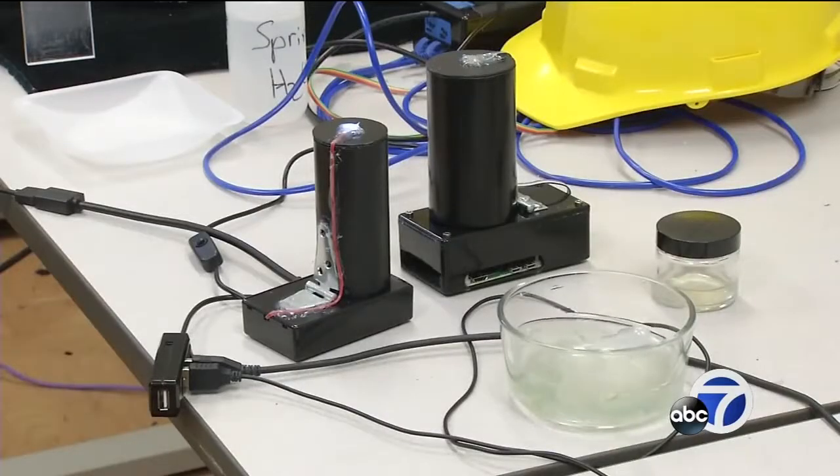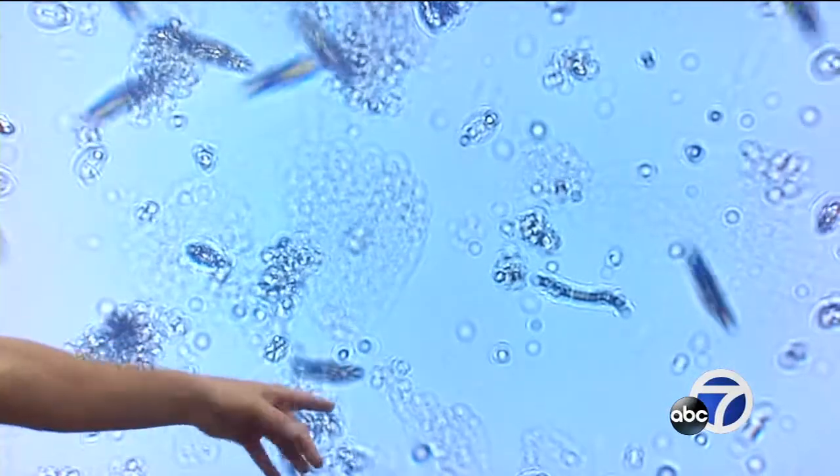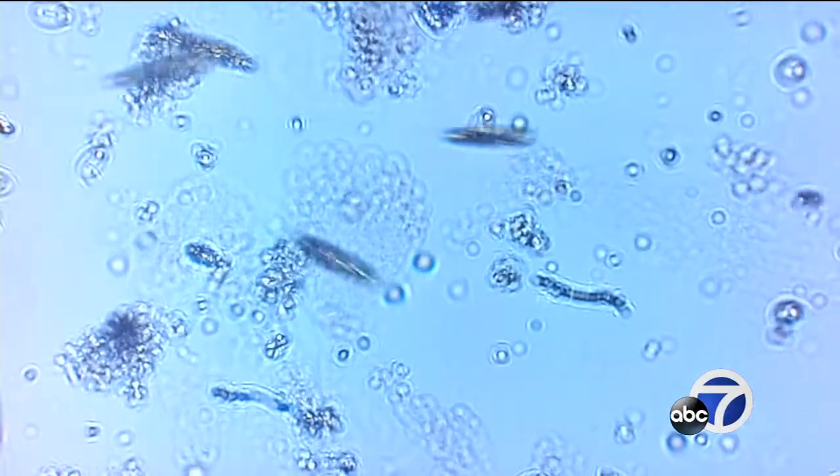An artificial intelligence system will look for changes that might come from an oil spill, fertilizer runoff, water temperature change, or other threats.